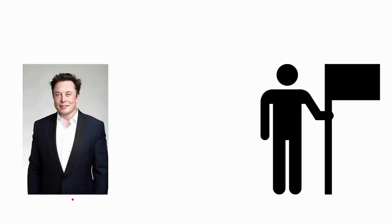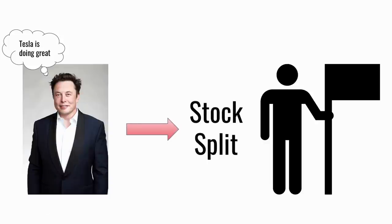The third and final hypothesis is the signalling hypothesis. Company management — say, Tesla's CEO Elon Musk — has full access to information about how the company is performing, whereas that information isn't fully available to every investor. So there's an information asymmetry between investors and company management. By doing a stock split, the company signals that it is performing very well, potentially breaking down that information asymmetry.